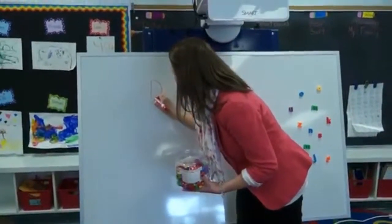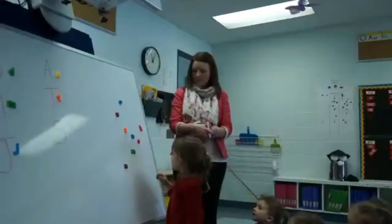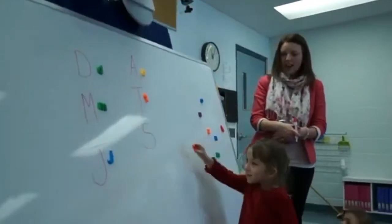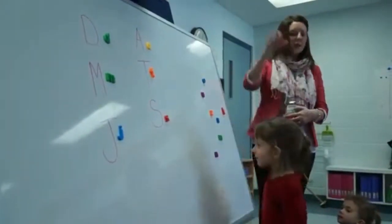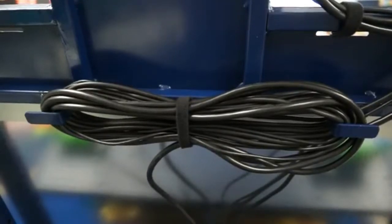Another awesome benefit is when the projector is not in use, you can still use it as a magnetic dry erase board. We made the Interactive Teaching Centre with organized cable management in mind. Cable cord hooks at the back of the unit make it easy to move while also staying organized.